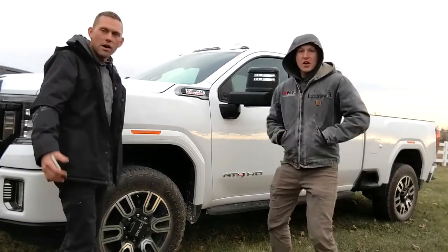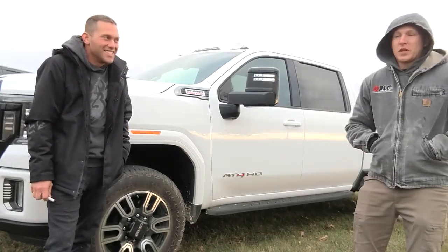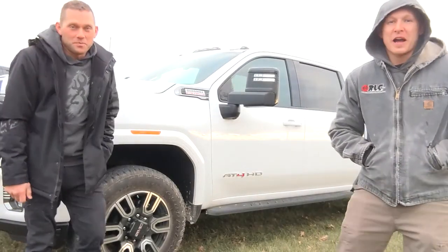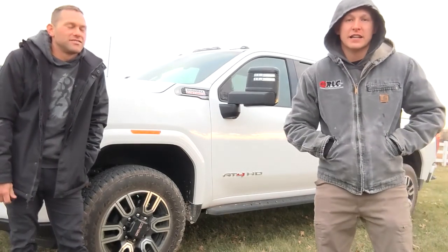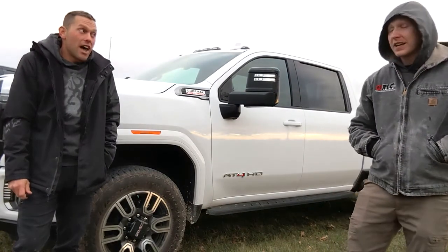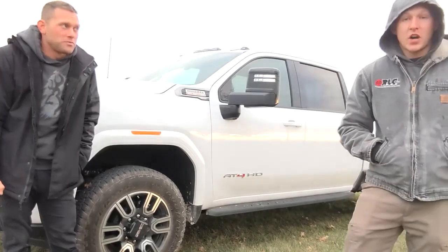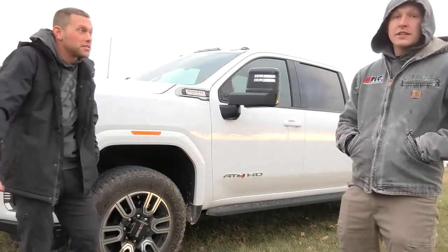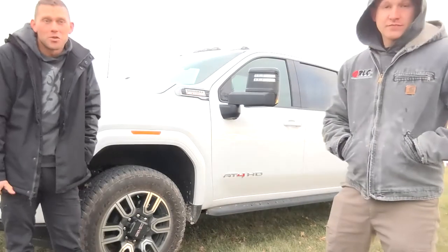We're back — here she is. 2022 GMT Duramax, it's finally here. We just found it a few days ago so it got here fast, and we're pretty excited about it. It did come with painted flares, which is a nice plus — that's an $895 option, so that's pretty cool, we didn't know that. It came with some steps as well; those will be taken off. The good news is they're worth about $500. It also came with 20-inch wheels.